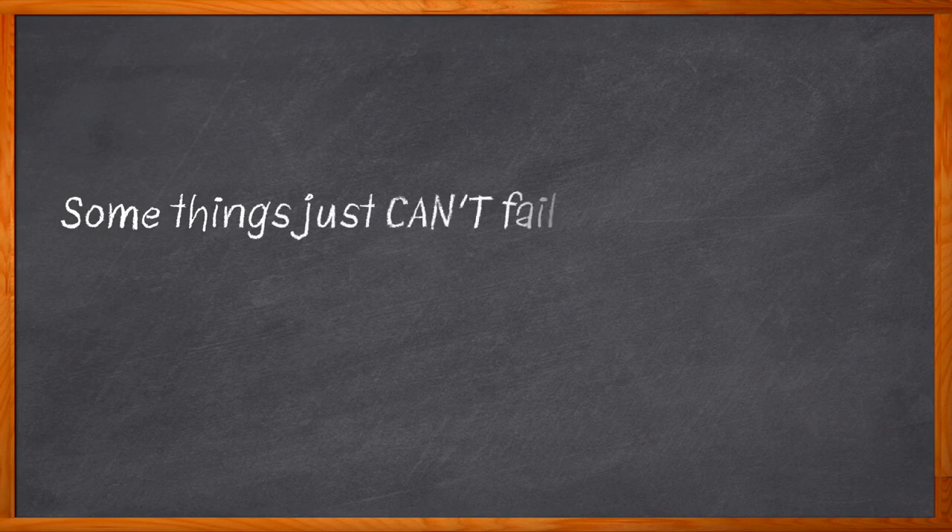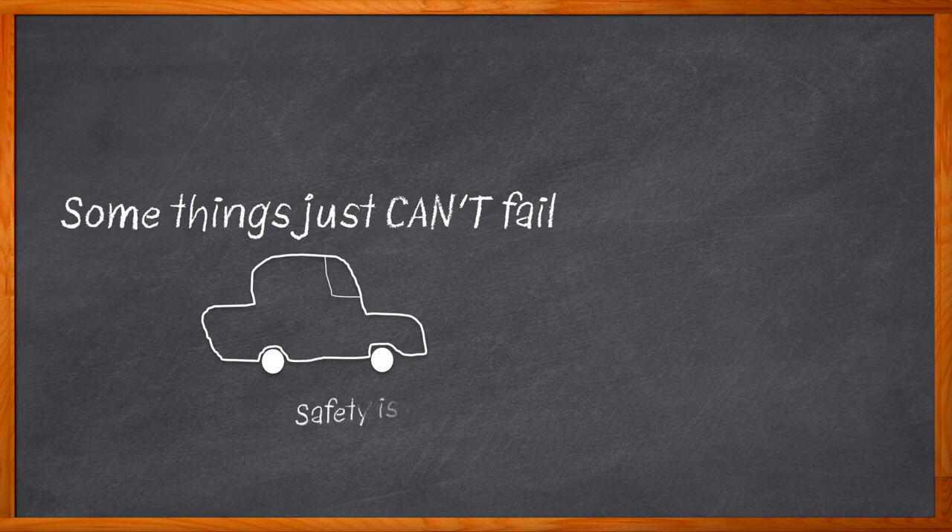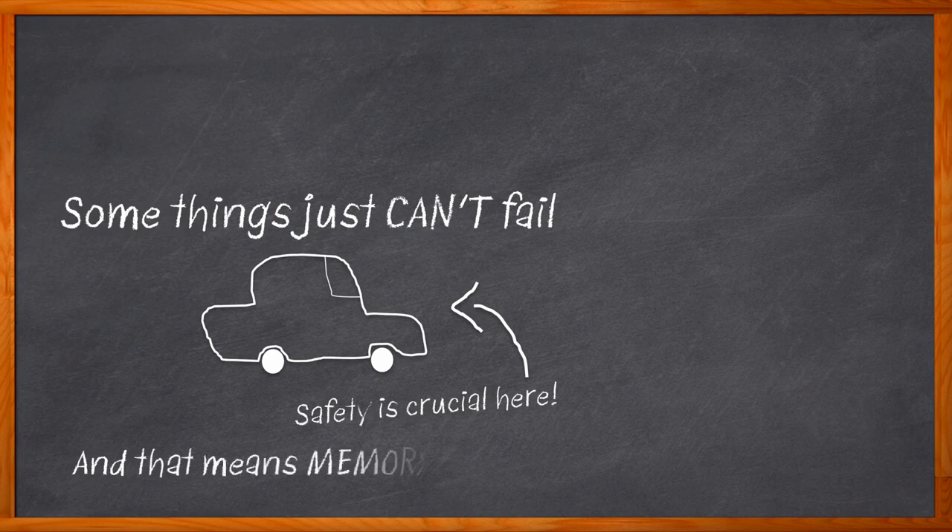Sometimes systems can't fail, and that is absolutely true when it comes to the cars we drive. Functional safety must be front and center in each and every part of our automotive designs. This is definitely true when it comes to the memory solutions we choose for these applications. But what kind of memory would be best for that functional safety-concerned design that you're working on? How about the world's first NOR Flash with functional safety?